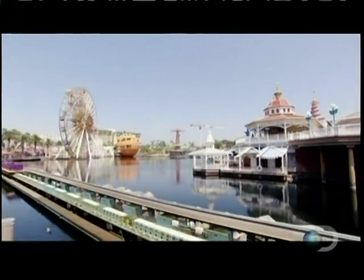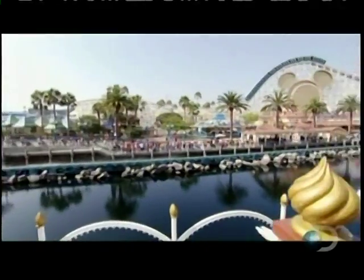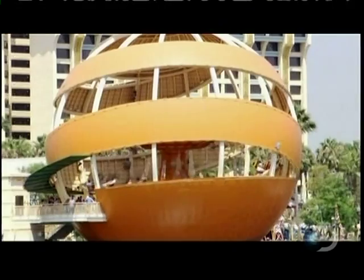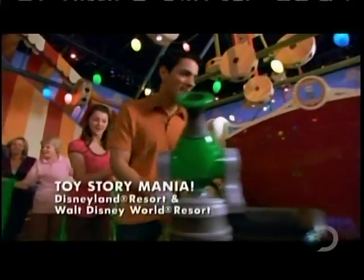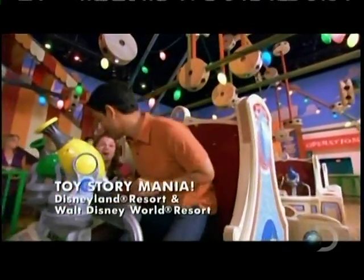But when you want to glimpse the future, you go to Disney. They're the proven masters in thrill ride development. With Toy Story Mania, Disney has achieved a totally unique virtual environment — call it a ride for the Wii generation. It's like a computer game on wheels.